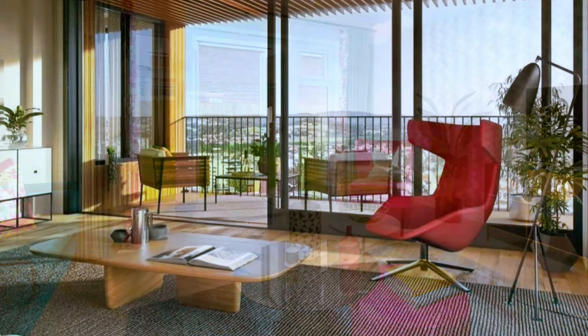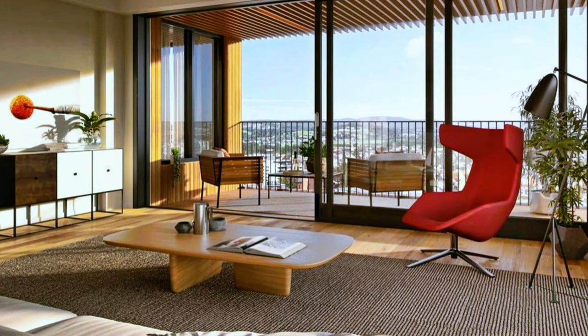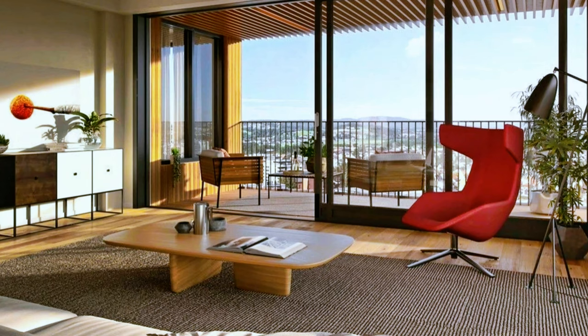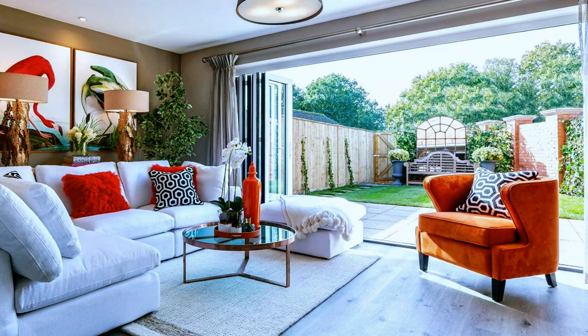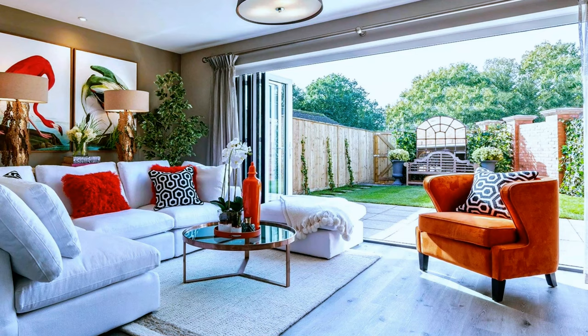A lovely red armchair brings life to this austere modern living room. An indoor-outdoor living space with gray and white neutrals and an orange color accent.